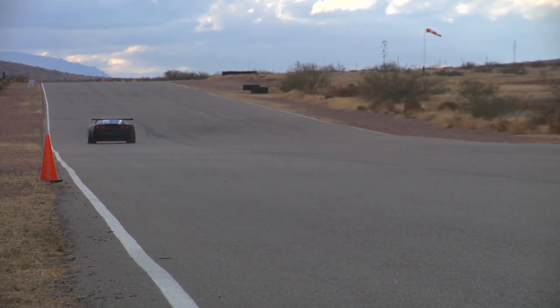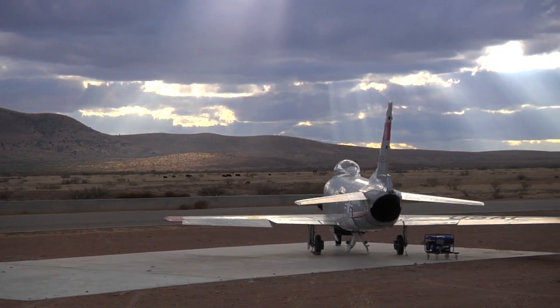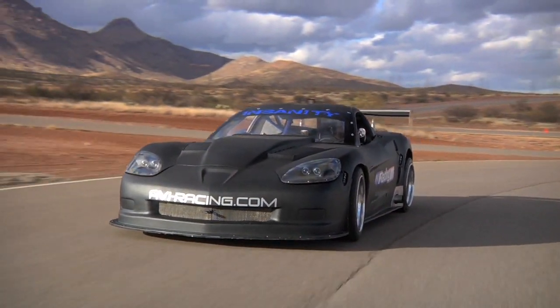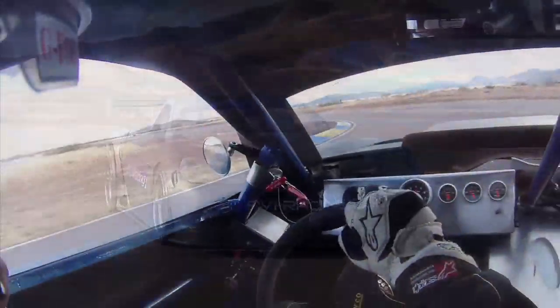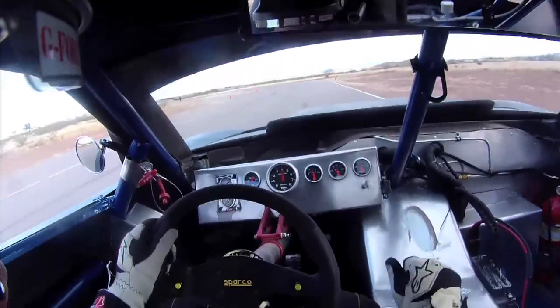Indy Motorsports Park is certainly remote enough out in the Arizona desert. The front straight doubles as a runway, so it's long, wide, and forgiving. The rest of the two-mile circuit is bumpy, dusty, tight, and blind. And the AVI Racing Corvette GT1 is probably the fastest track car I've ever driven.